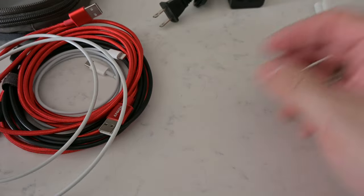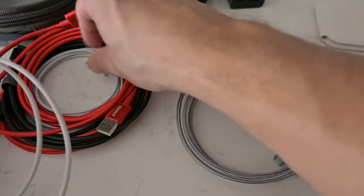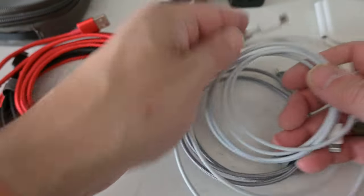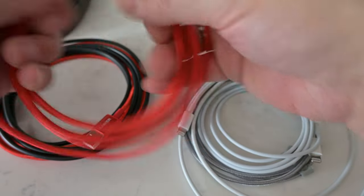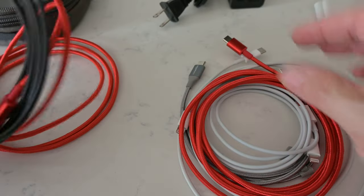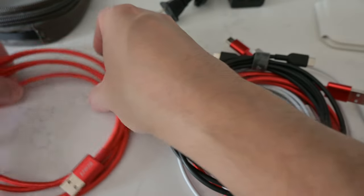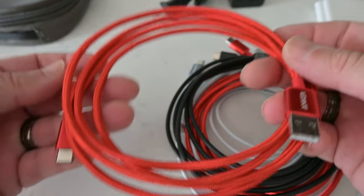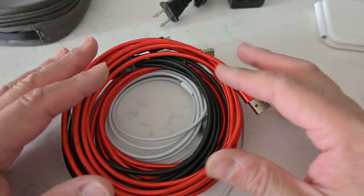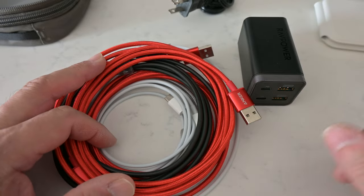Then we've got cables — a lot of cables, though I try to keep it to a minimum. There's a short USB-C to USB-C, a couple of USB-C to Lightning cables, a longer USB-A to USB-C, a longer USB-C to USB-C, and another USB-A to USB-C. With the combination of my Anker hub and the RavPower unit, I can get everything charged.